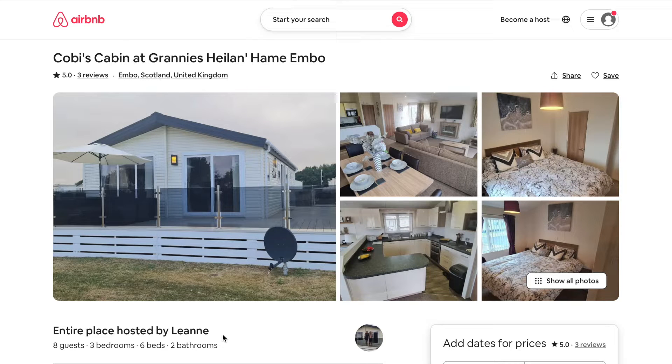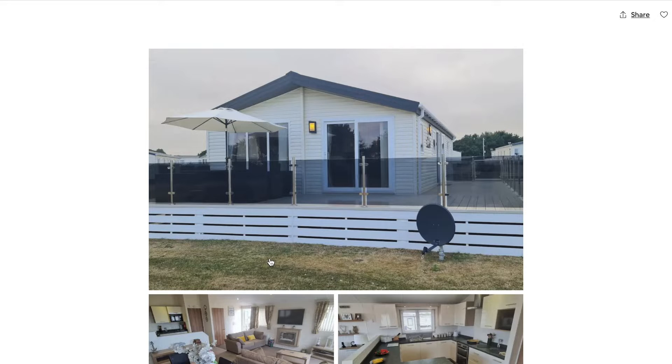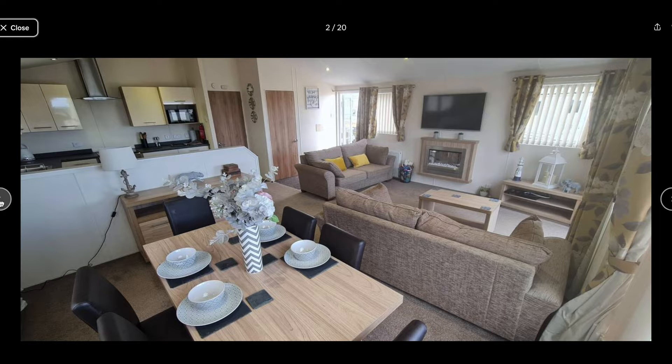For those of you interested in travelling up to John O'Groats, this is where we stayed and we found it to be very comfortable. There were eight guests even. So I'm just going to show you some close-up photos of the actual caravan. We found it through Airbnb.